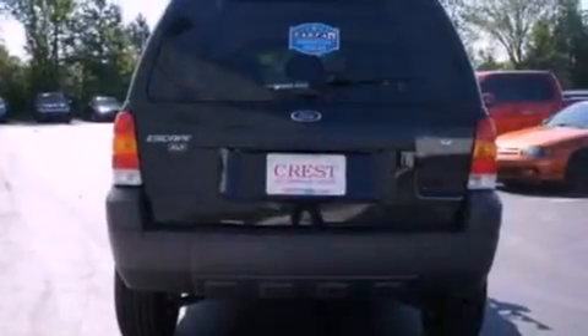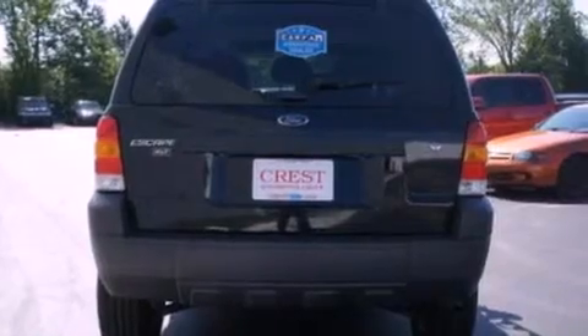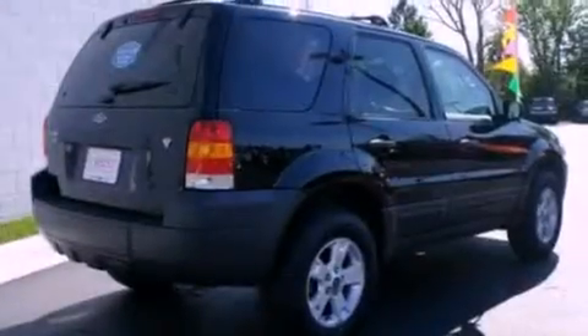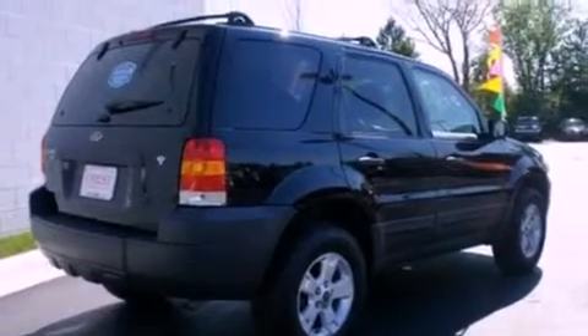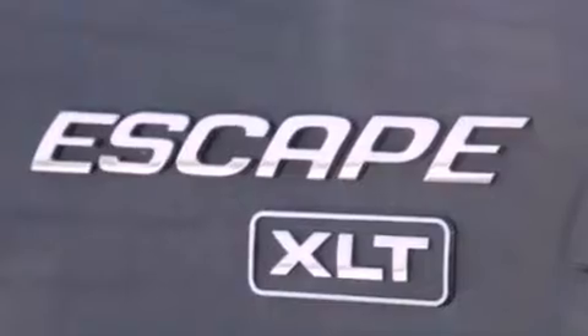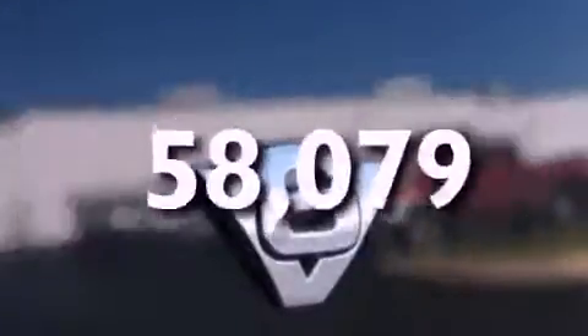Features include a sunroof, a multi-link rear suspension, a low tire pressure indicator, a CD player, leather seats, a four-wheel independent suspension, a security system, an anti-lock braking system, air conditioning, and this vehicle has less than 59,000 miles.